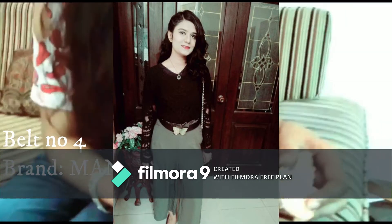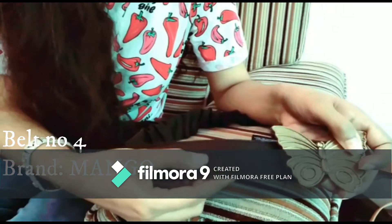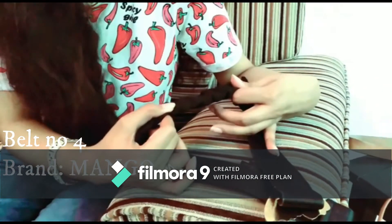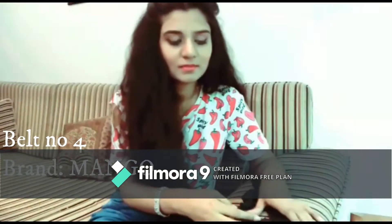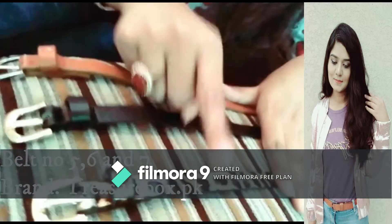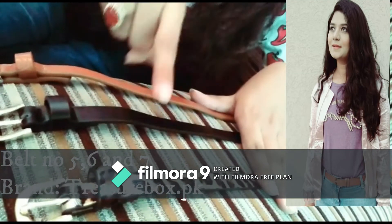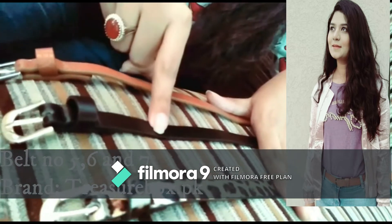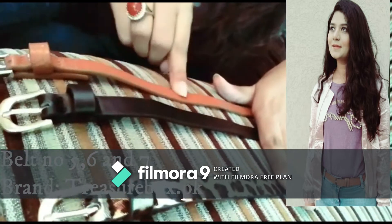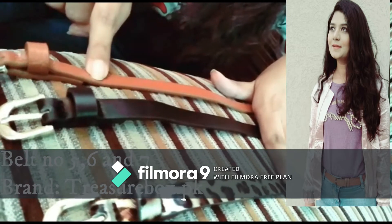This belt has a butterfly buckle at the front, ties up like this, and has a cloth texture with an elastic feel — it also goes with most Western dresses. I bought these belts in a bundle of three: this cheetah print belt goes with all kinds of plain clothes, the second is a black thin belt that goes well with frocks and skirts, and the third is a brown belt with a crocodile pattern that adds great detail to frocks, jumpsuits, and skirts.